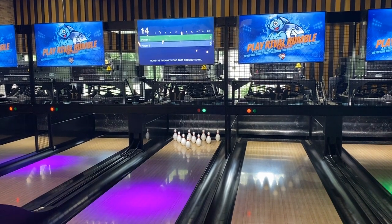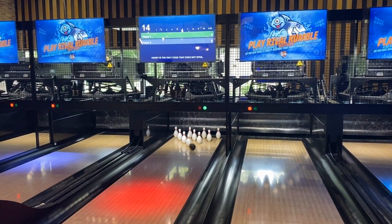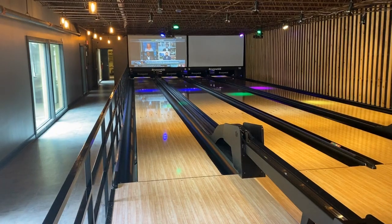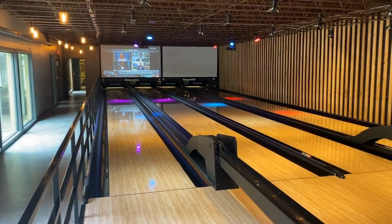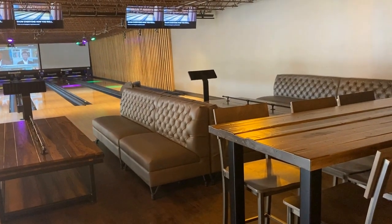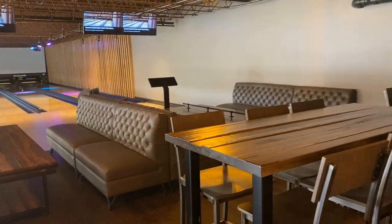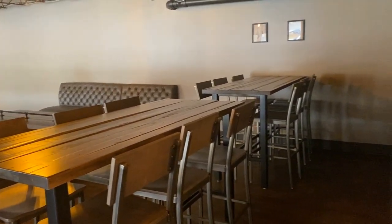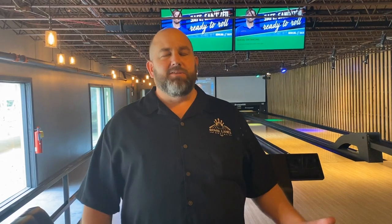Downstairs, we have the six 10-pin lanes — that's what you're used to from anywhere you've gone bowling before. Downstairs where we are now, we also have four 10-pin lanes. This whole space down here is really designed for private events, so if you have an event you want to have, get in touch with us and we'll be glad to give you some pricing. It's also open for open bowling if we don't have an event going on. Most nights we'll have 10 regular lanes available and six duck pin lanes, but at times this space will be held for private events.